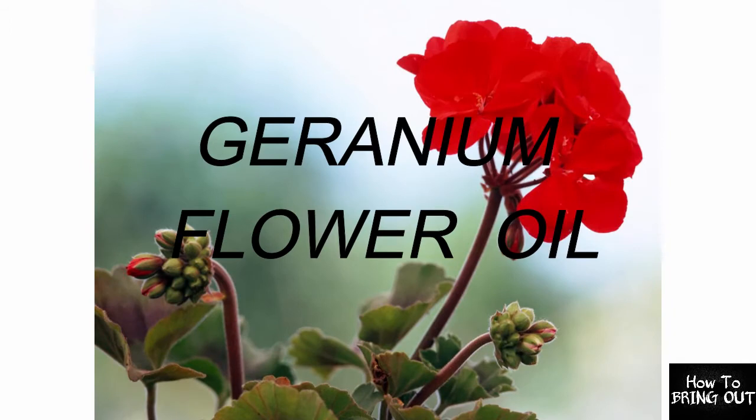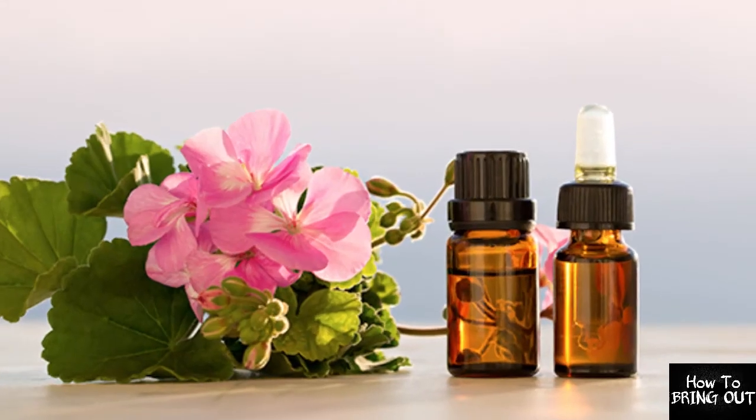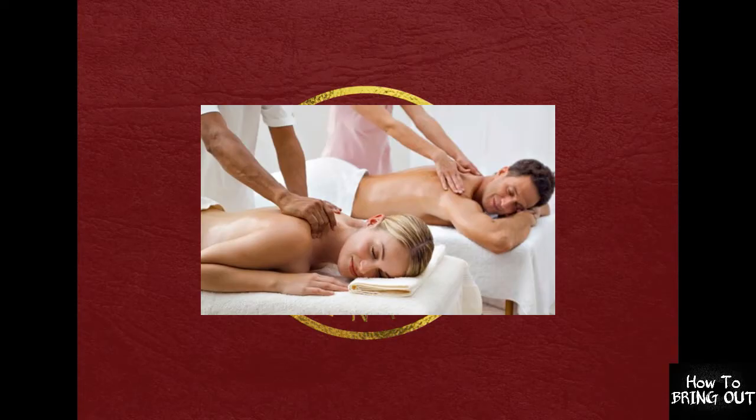The seventh ingredient is Geranium Flower Oil. It balances the hormones, reduces depression, improves dental health, reduces blood pressure, and also improves circulation of the body.